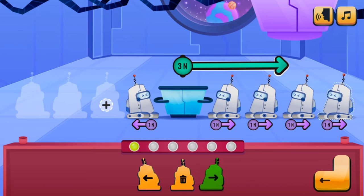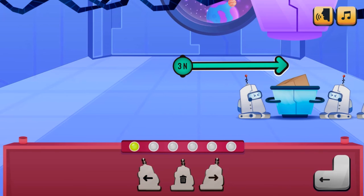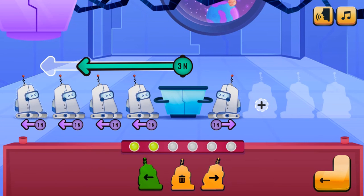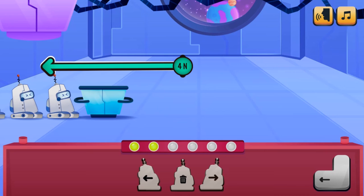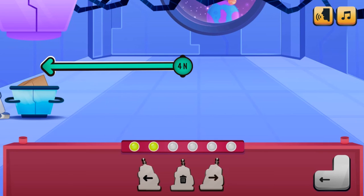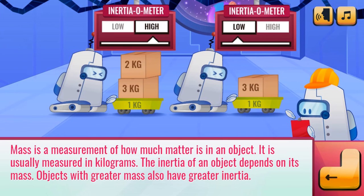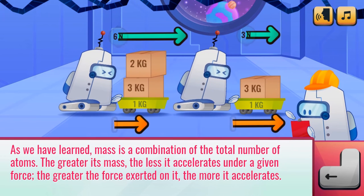You will click on the left or right arrows to add bots to create the correct force to move the trolley under the tube. You can remove a bot by clicking on the dustbin icon. Click to select the correct answers to quiz questions using the left, right, or none icon.